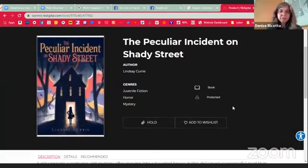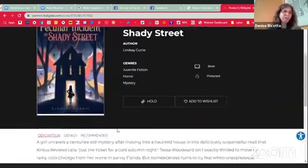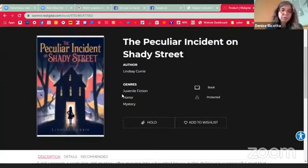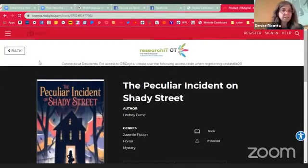Checkout works very similar to OverDrive. There are holds of course with RB Digital, because it works much like the OverDrive system — one user per title at a time. They don't give any indication of how long the wait list might be unfortunately, and because it's shared through the whole state it could be a little bit longer, but they do purchase more copies of popular things like the Nutmeg books.